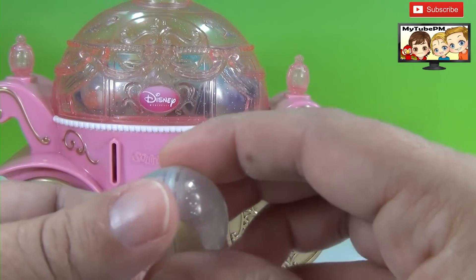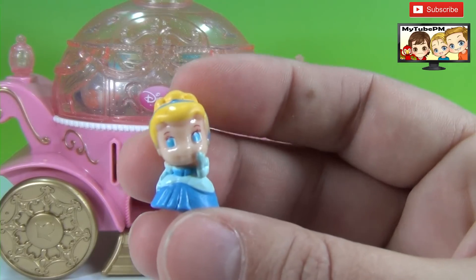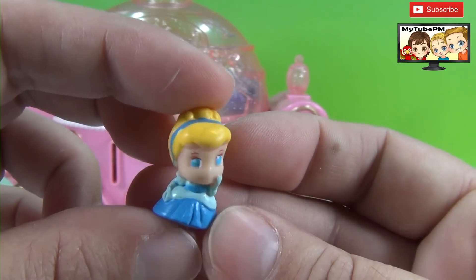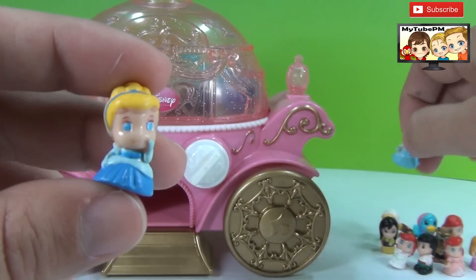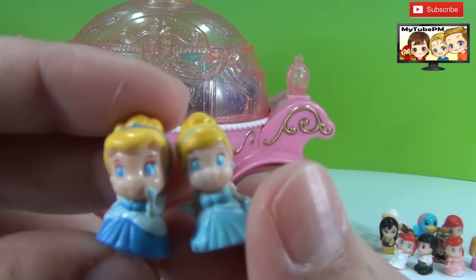Here's our next squinky. We have Cinderella — what a cute little Cinderella. And that's our second Cinderella. We had another Cinderella, a little smaller but very similar.